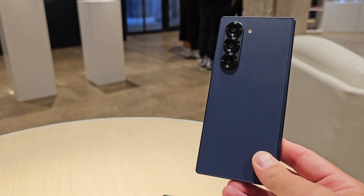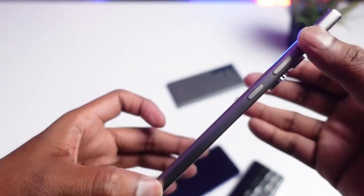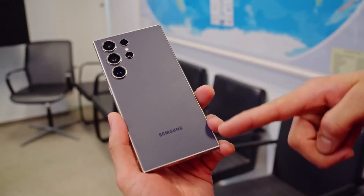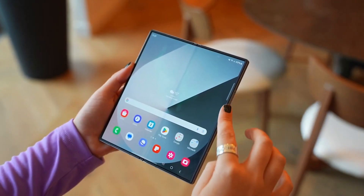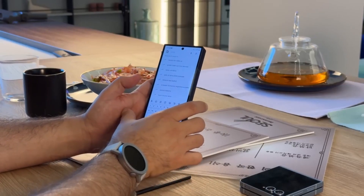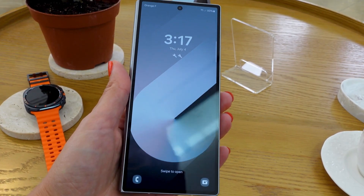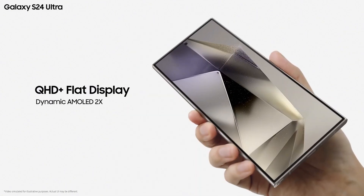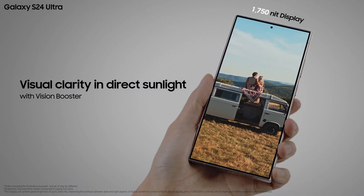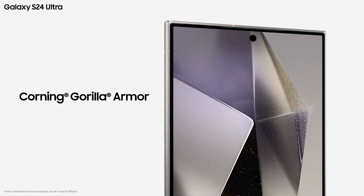The Z Fold 6 focuses on refining foldable technology, while the S24 Ultra emphasizes durability and practical features like the S-Pen and waterproofing. The Z Fold 6 has a 7.6-inch internal screen with a variable refresh rate up to 120Hz and an external 6.3-inch screen. Despite having thicker ultra-thin glass inside, there's still a noticeable crease. Meanwhile, the S24 Ultra has a large 6.8-inch screen that displays colors vividly and gets very bright, using Corning's new Gorilla Glass Armor, which is harder to scratch and reflects less light than older versions.